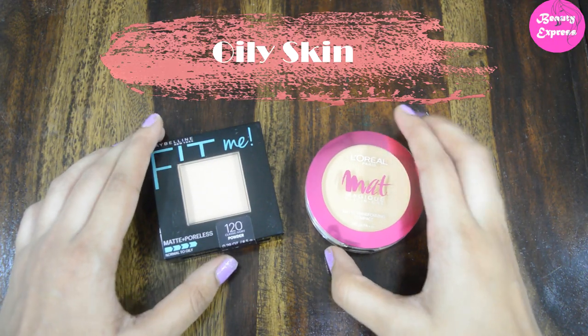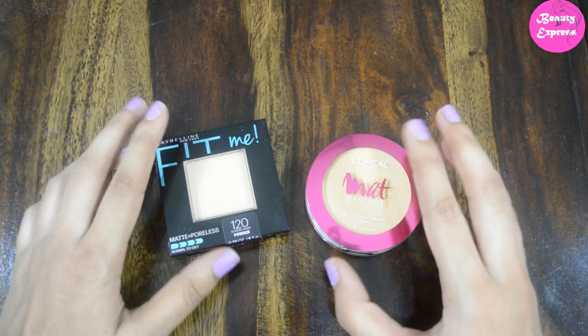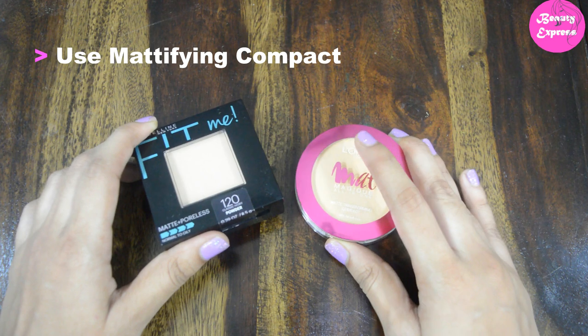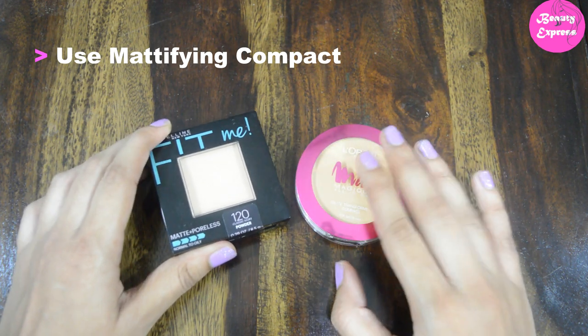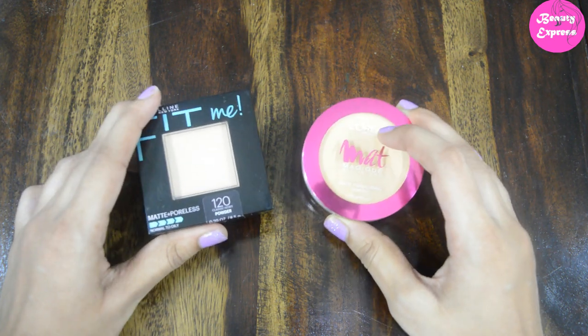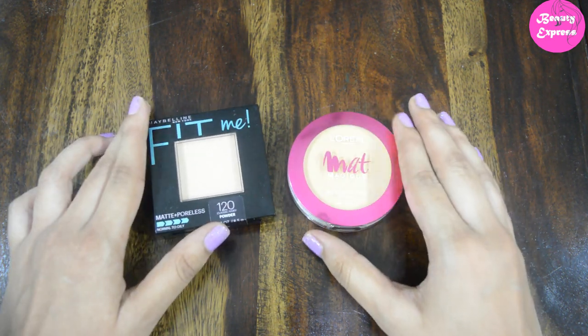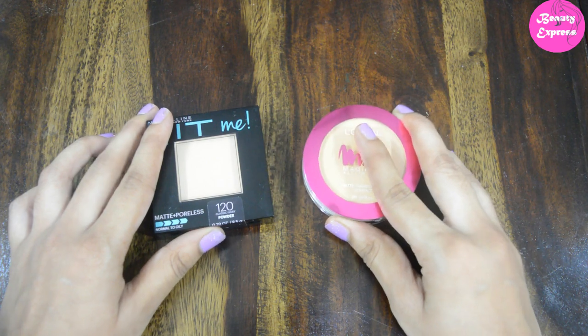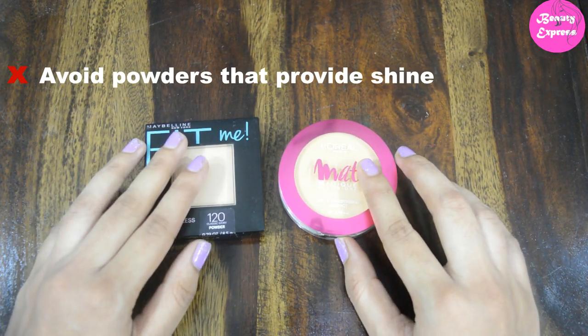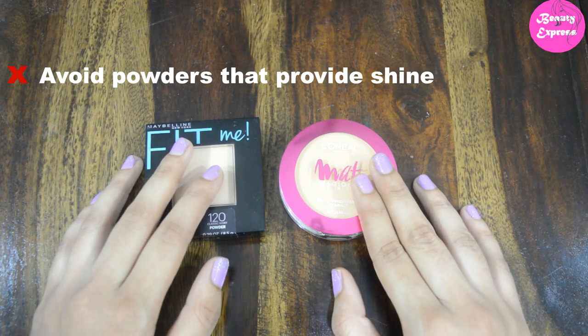First, how to choose a compact powder for oily skin. If you have oily skin, you need to look for a matte finish compact powder. It is ideal for oily skin as it controls excess oil production. These types of compact powders are also best in summers — it will make your skin look fresh and bright. Oily skin people need to avoid powders that provide shine and radiance, as that may make your skin look more oily.